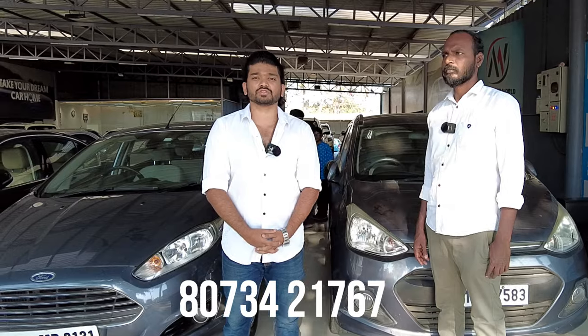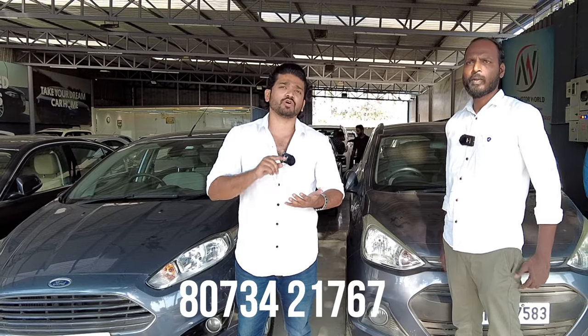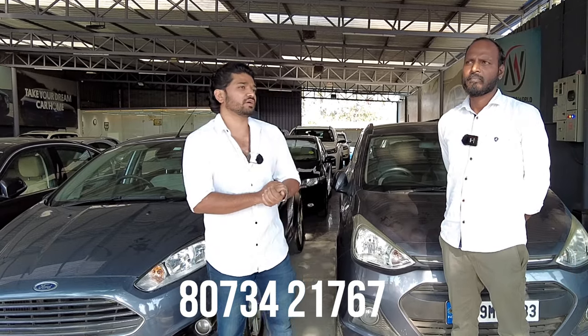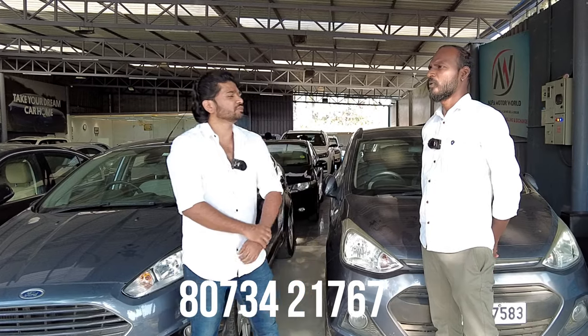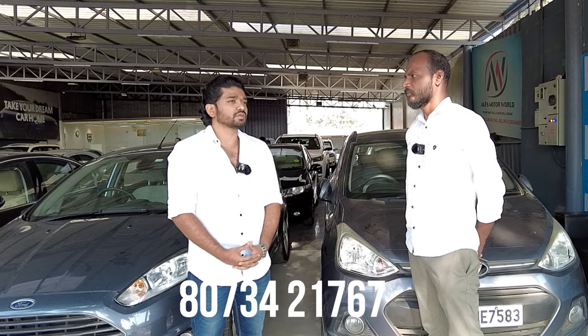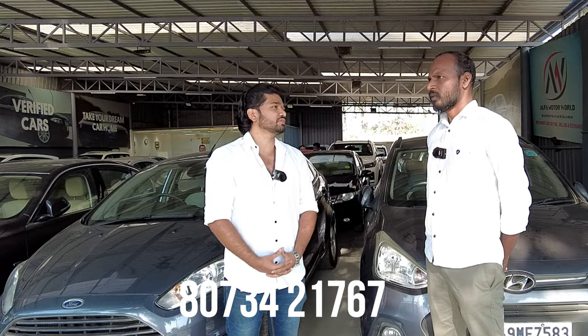Welcome to my Will Drive YouTube channel. I am here in Vanergata Road at Alfa Motor World. This showroom has a speciality — you have low-budget, mid-segment sedan, hatchback, and luxury cars, every segment is available. In my showroom location, we have around 40 to 50 vehicles available.